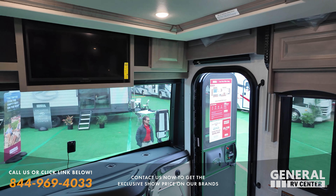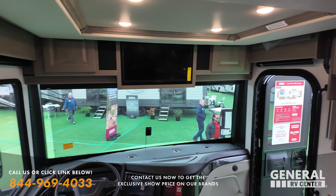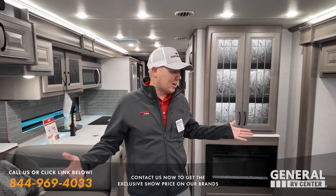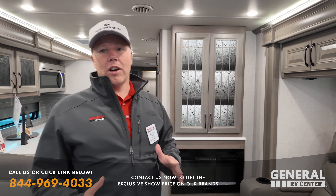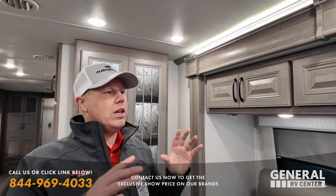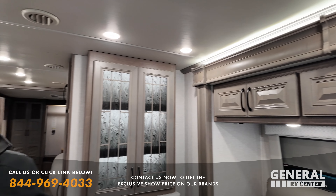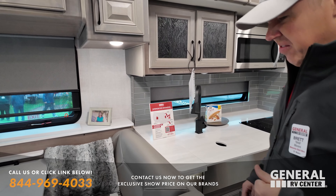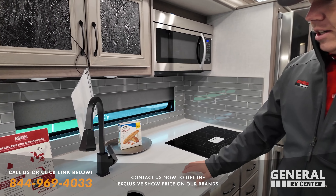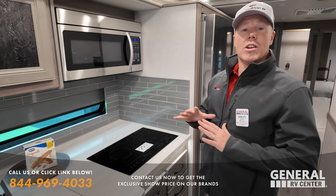They've also got Mobile Eye collision mitigation and lane departure — beeps at you if you're crossing that lane. Right here you've got power recliners. The fireplace units are actually functional heaters — a little 5,000 BTU furnace. They've got a new color scheme, kind of a brown-gray wood grain combo — still looks updated and new. Nice dinette that drops down to make another bed for two kids or one adult. Nice solid surface countertops and a farm sink — people are still loving that.